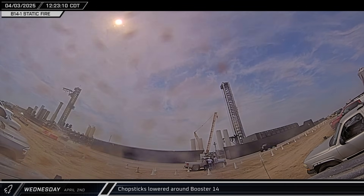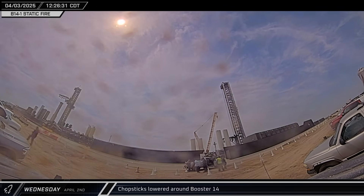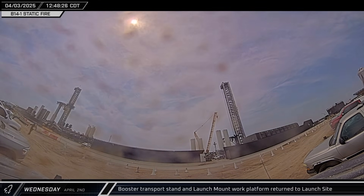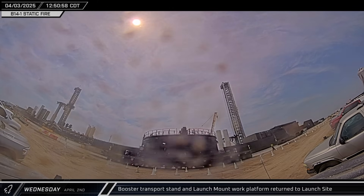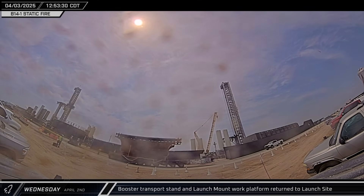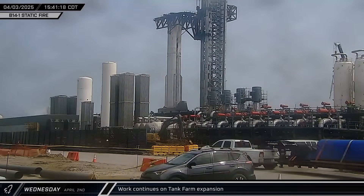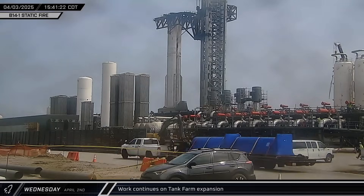Three hours after the static fire test, the chopsticks were lowered from their launch position and placed around Booster 14. The booster transport stand and work platform were also brought back inside the launch site from the Starhopper lot. Two more sump pumps were then delivered to the launch site for the ongoing build-out on the tank farm.